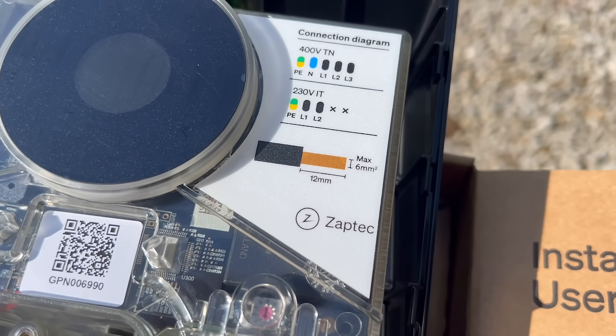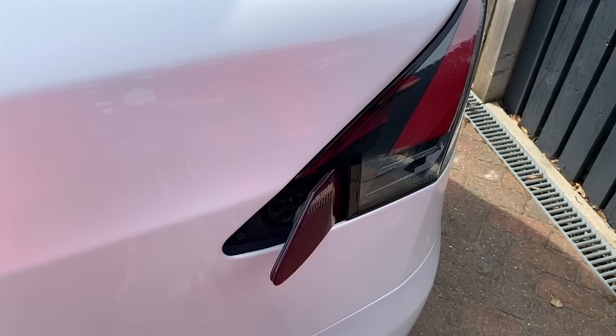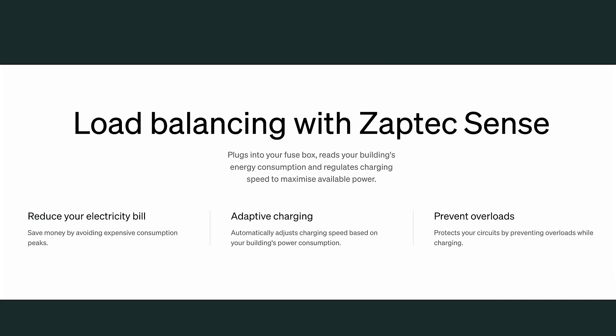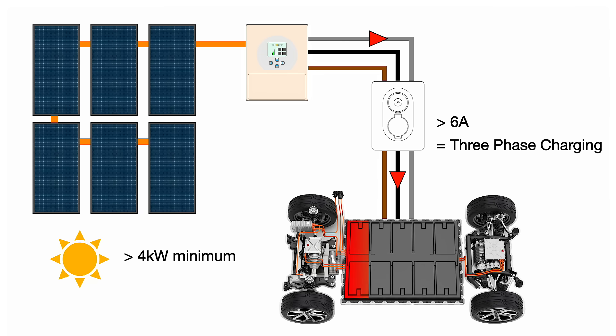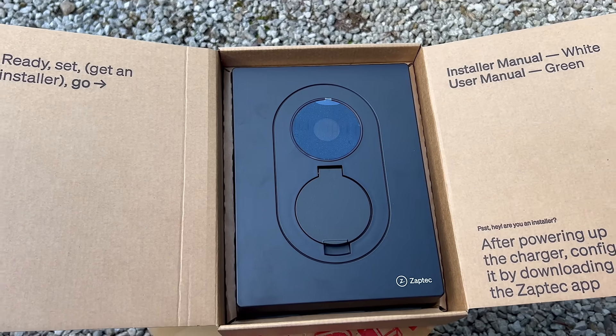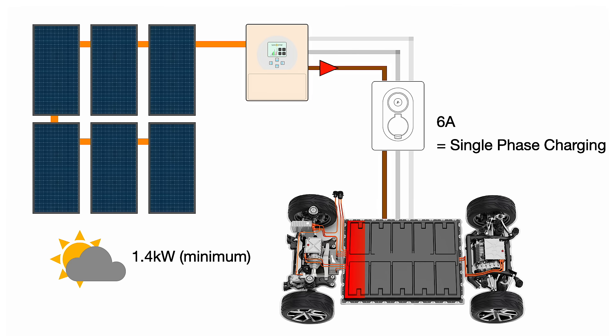The Zaptec Go 2 integrates with solar installations via the Zaptec Sense. One particularly clever feature is its ability to switch between single and three-phase charging. EVs need a minimum current per phase to charge — typically six amps. On a three-phase system that works out to around four kilowatts, and below that power level most chargers simply shut down. The Zaptec Go 2 is smarter: at lower power levels it will automatically switch to single-phase charging at six amps, allowing the EV to continue charging with as little as around 1.4 kilowatts of solar generation.